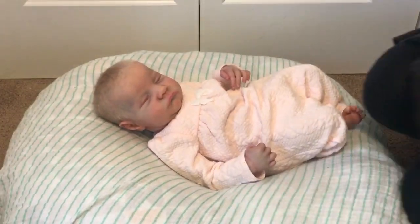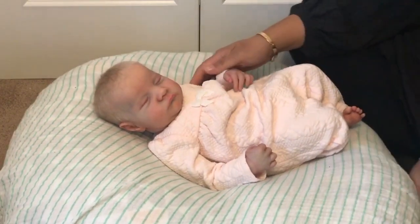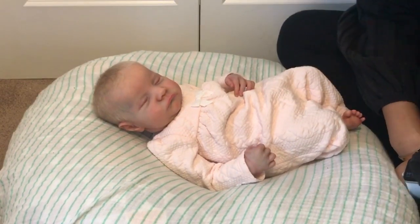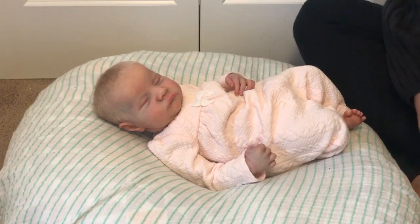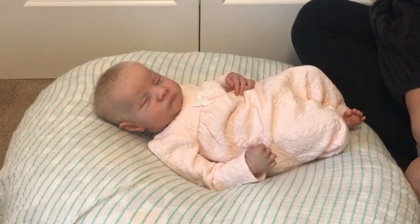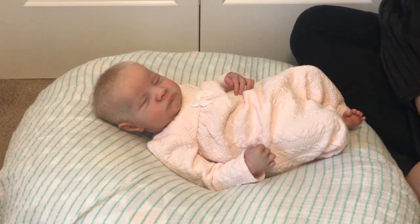Hi guys, it's Lynn with Littlefoot Nursery. I am here with baby Clara — she is my Levi sculpt by Bonnie Brown — and I wanted to do a video to respond to an interesting comment that I received recently. One of the ladies who left a comment on my channel asked about something she noticed.